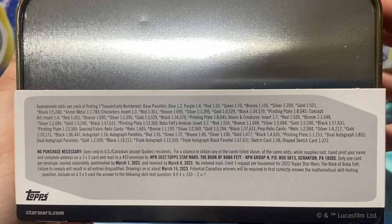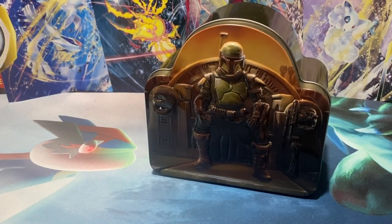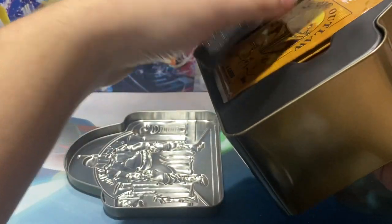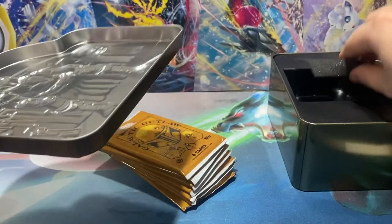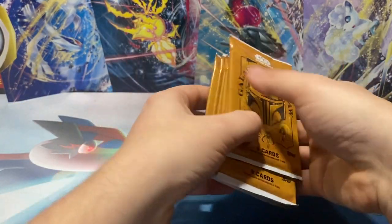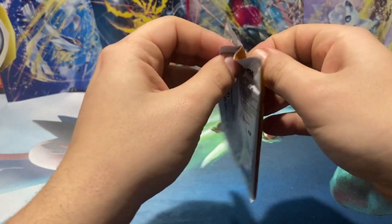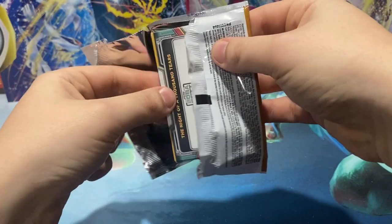Greens are 1 in 70, bronzes, silvers, golds, your printing plates — your sketch cards are 1 in 38 packs, which isn't too bad, but there are not many packs in these boxes. So since they're 1 in 38 packs, that equates to a case hit, because you've got 1, 2, 3, 4, 5, 6, 7 packs — so you need about 8 boxes. It falls 1 in 8 boxes. I'm assuming it's probably about 8 boxes per case, so a sketch card is probably about a case hit.